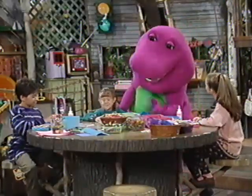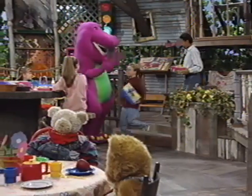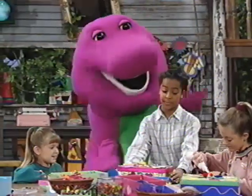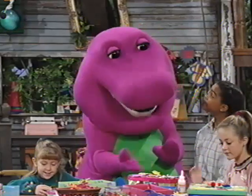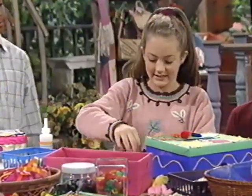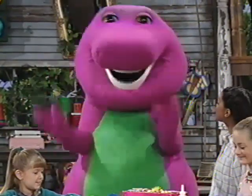Those little Valentine candy hearts are pretty good. It's a good day for giving flowers, too. You're right, Kristen. Hi, everybody. Hi, Barney. Hi, Steven. Hello, Keisha. Happy Valentine's Day! Happy Valentine's Day! Wow, your Valentine boxes look really nice. Thank you, Barney. That about does it — I think we're ready to give out the cards. Oh boy, Valentine's Day cards are such fun to read.